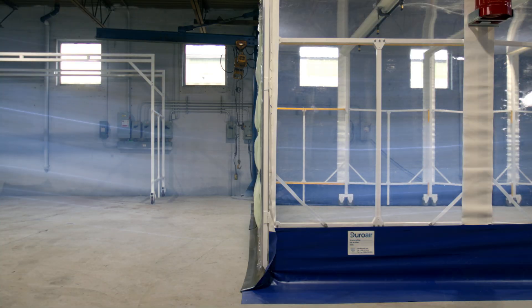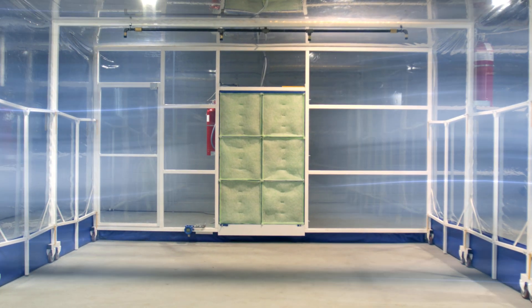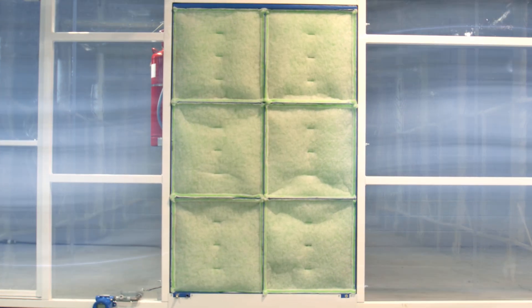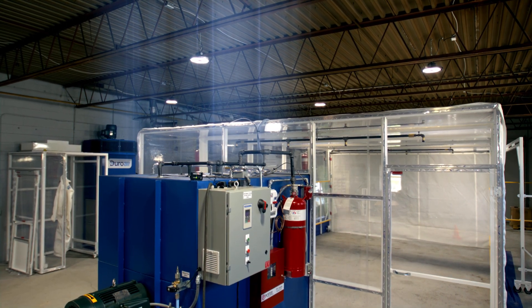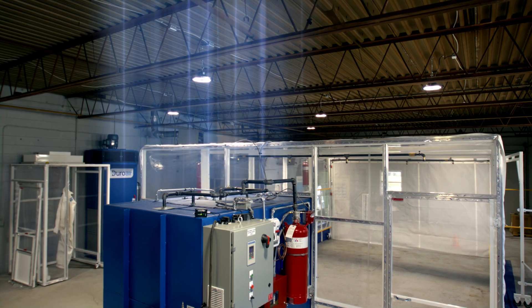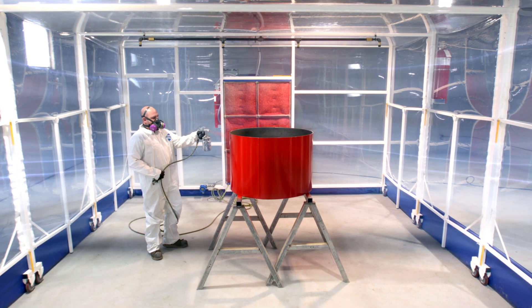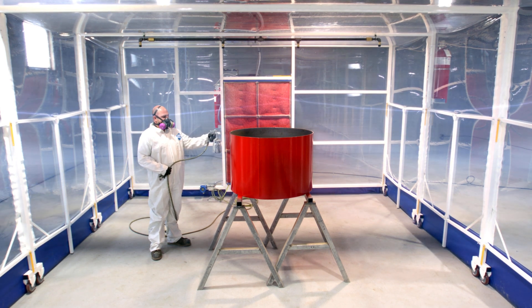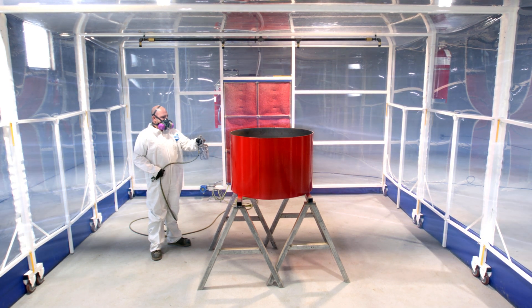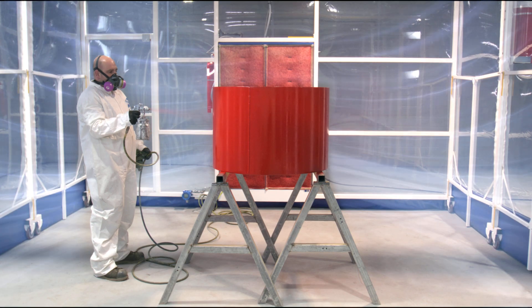Duro Air systems are a cross draft design. Filtered air travels in a horizontal direction towards the back of the enclosure using the tapered airflow design. Air flow is drawn through multiple stages of filtration and is discharged upward either through the ducting or back into the shop space. The filter assembly creates a tapered airflow which directs air down the center of the enclosure, maximizing control of overspray and keeping the sidewalls clean while enhancing dry times.